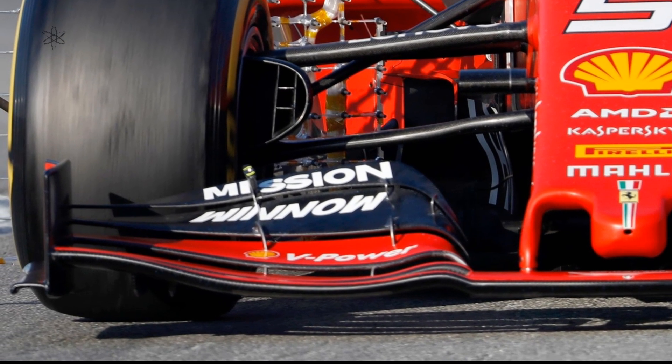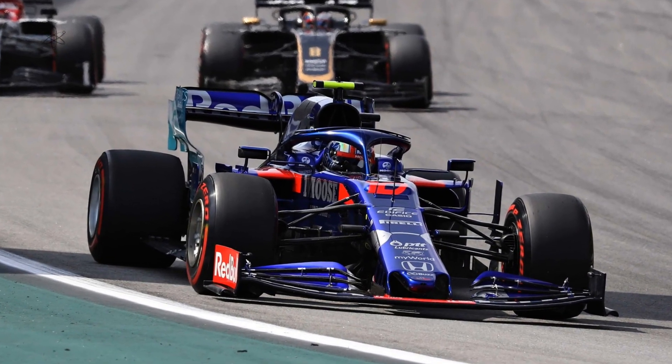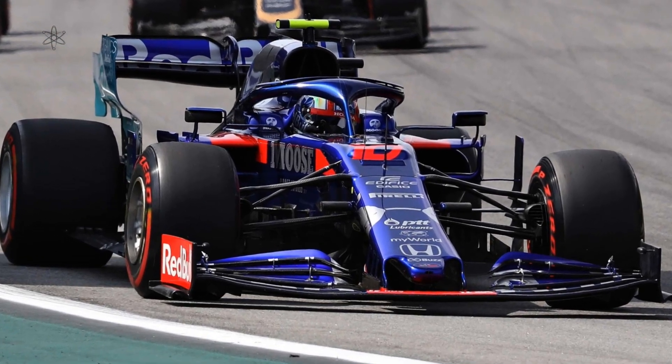Red Bull Racing's second team, then named Toro Rosso, used this center-pressure design as well — different to their main team, obviously experimenting.